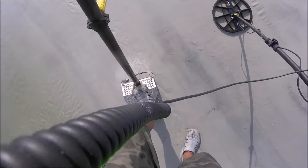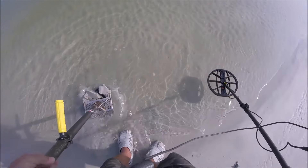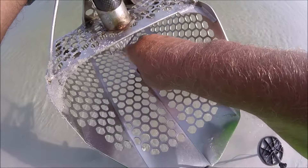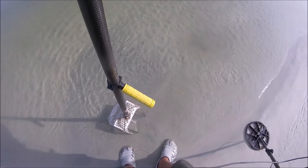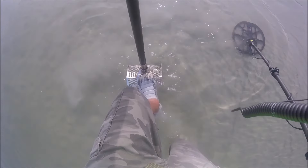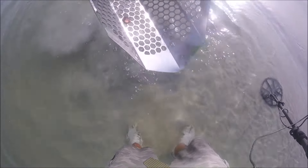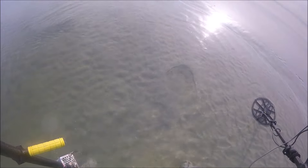Got another good target here, nice crispy in-your-face type, and we got our first quarter today. New style. Might have a potential target here, it's a 66, most likely a penny. Let's see - penny. I know you're not interested in seeing all these pennies, but we'll try to find something better.